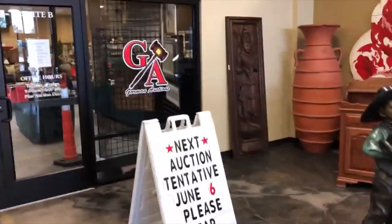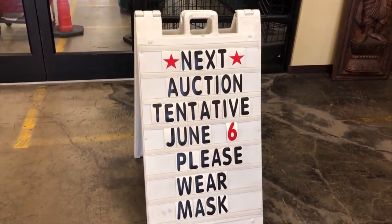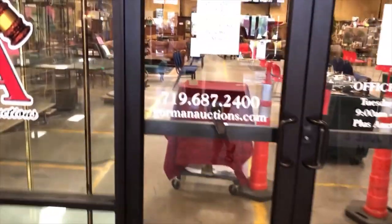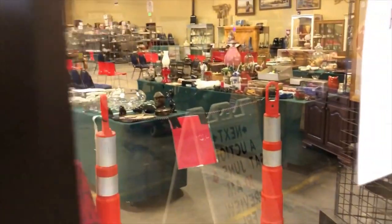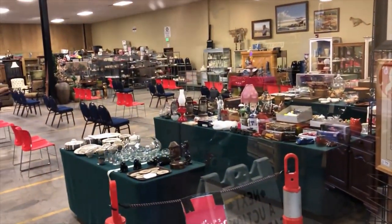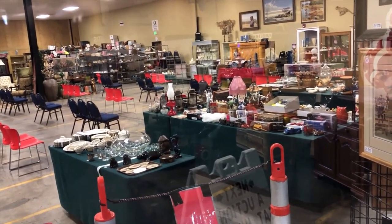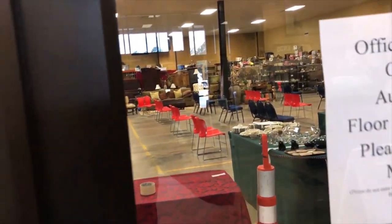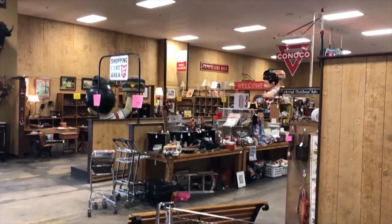Gorman Auctions is still having their auctions — June 6th they're gonna start back up. Although I wouldn't be ready to do an auction yet. There's a preview, they've got the tables set up, and the chairs are set apart. I'm just not ready. Nice and quiet in here. I'm gonna grab a cart and go shop, and when I see cool stuff I'll pop back on.